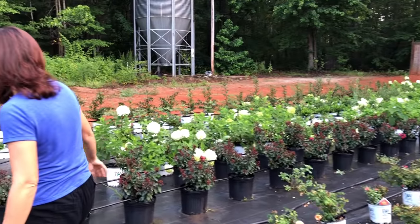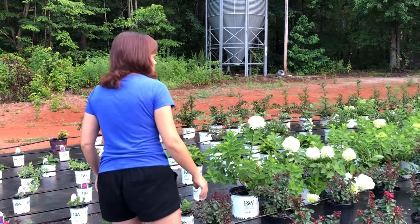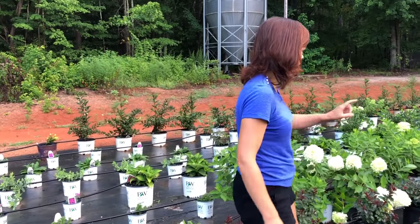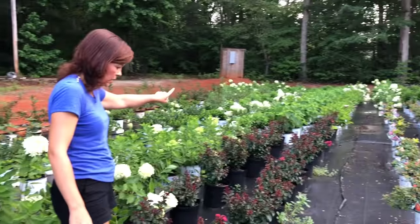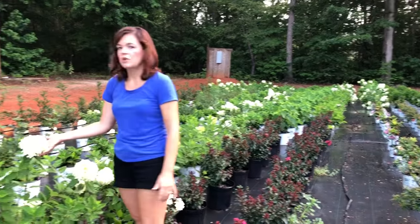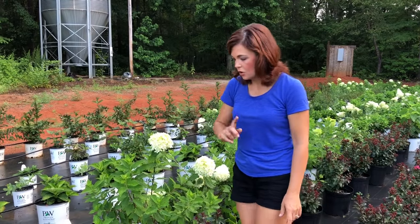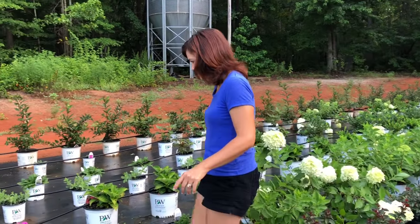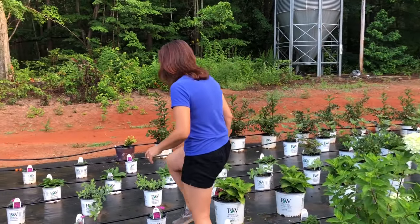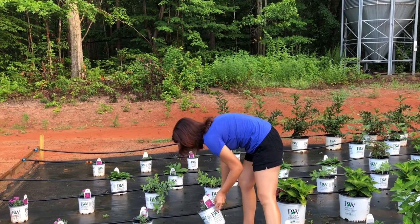There are some more over here — we've got the drippers going right here. We're going to tiptoe through. This one is probably Cherry Mocha because it's got the hot pink. Really pretty. Hydrangeas galore, they're everywhere.